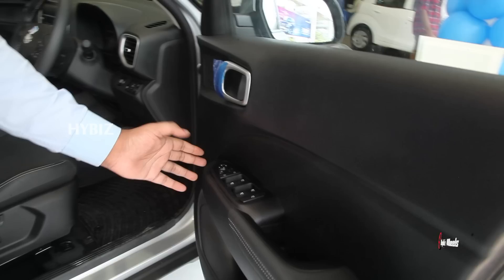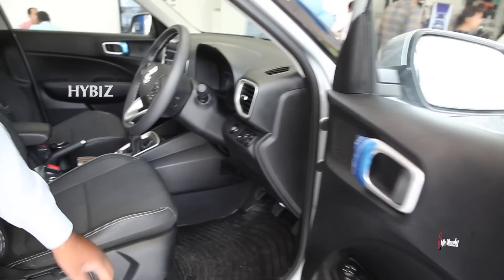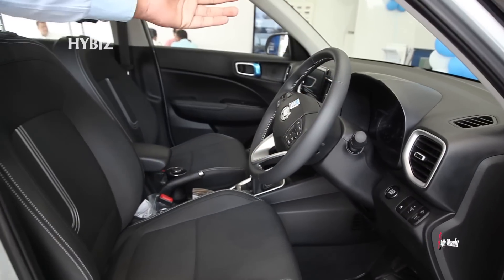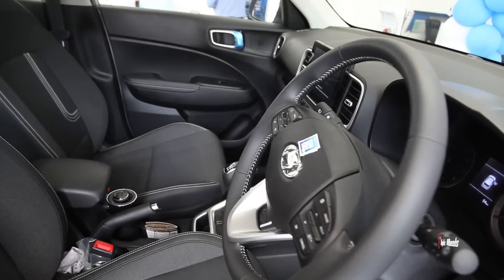On the driver's seat, there is a unique position for power windows, side mirror adjustment, and lock-unlock features. The driver also gets seat height adjustment, steering column adjustment, and a leather-wrapped steering wheel.